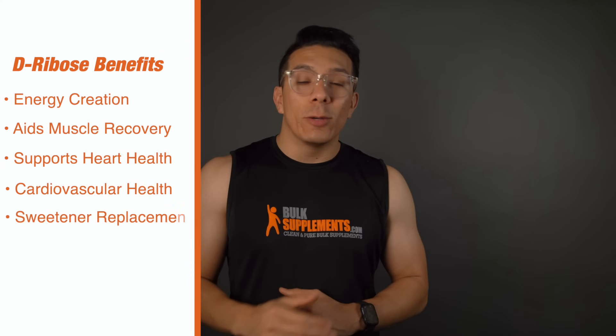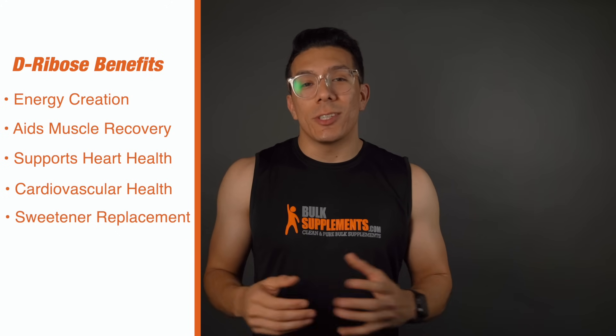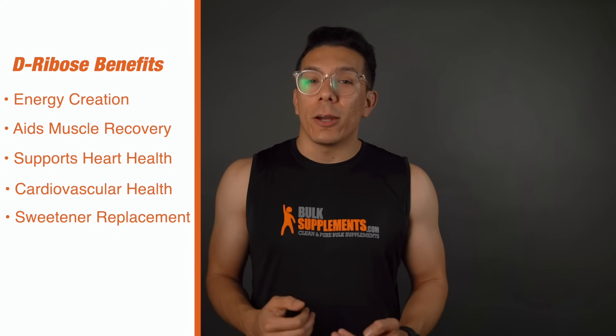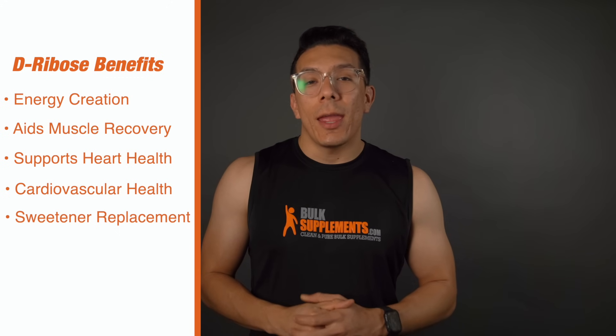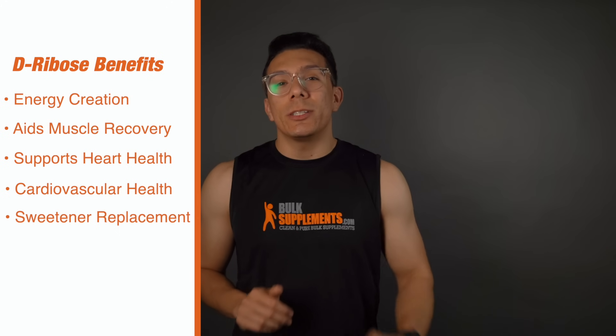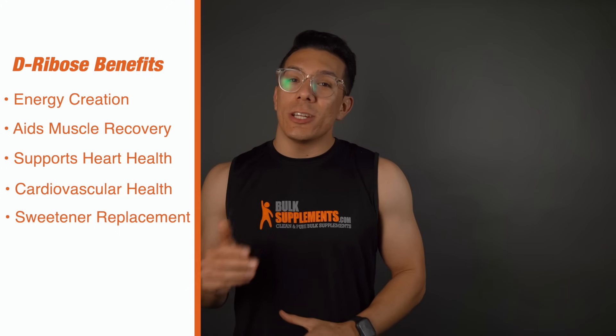So now let's talk about the benefits. D-ribose is used by the mitochondria to synthesize ATP, thus creating energy for the body. It also assists in muscle recovery and supports heart and cardiovascular health. Additionally, since ribose has a slightly sweet taste, people following a ketogenic diet can use this as a sugar replacement.